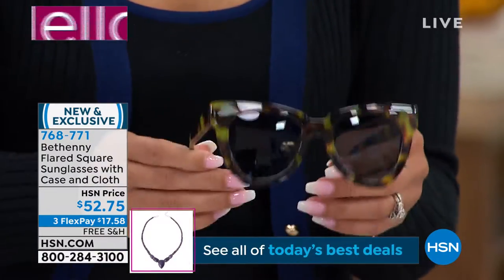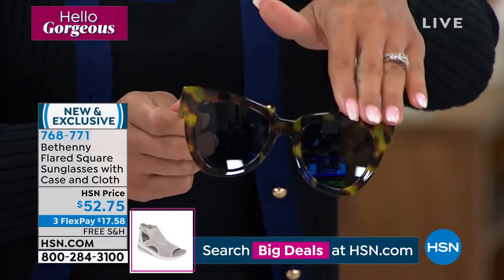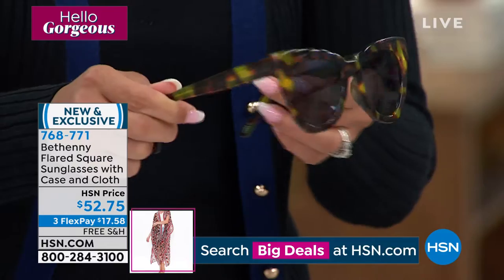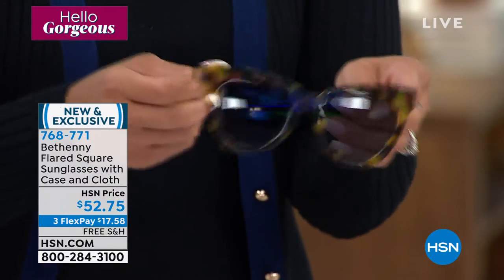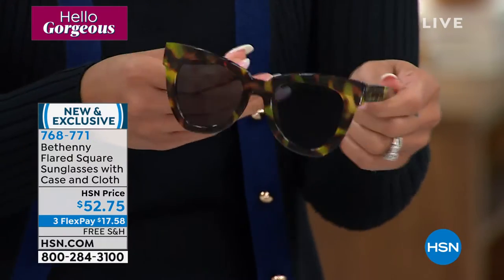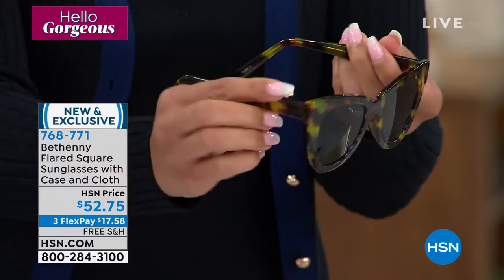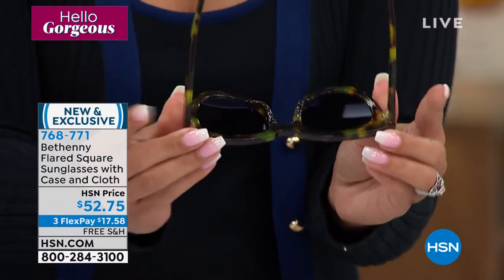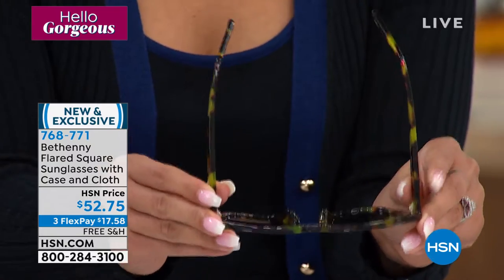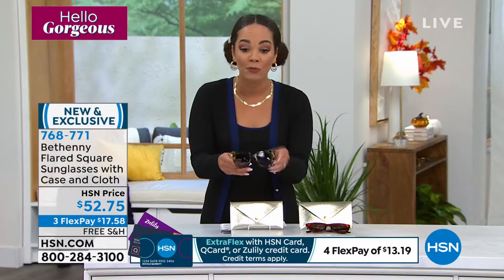How many times are we throwing our glasses in our purse, throwing them in the car, mixed in with our keys? So the lenses are scratch resistant. It's 100% UVA and UVB protection for your eyes. Blue light technology — that blue light is emitted from TVs, tablets, and phones — is built in. And then the core wire temples that are built in give you that great fit, so whenever you put them on, they don't feel stretched out. We have two options for you.